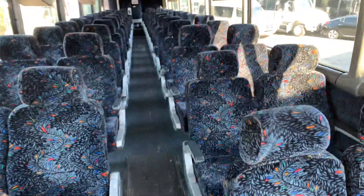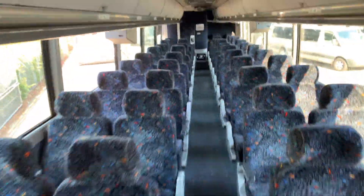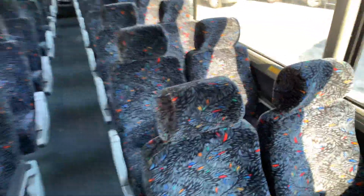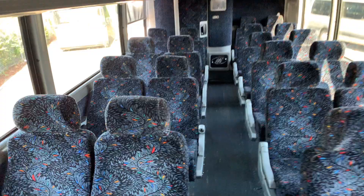Televisions, bathroom, everything you need in a tour bus — very nice condition. Remember, the auction is Saturday August 10th.